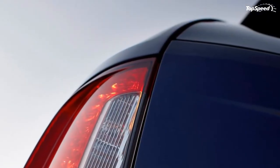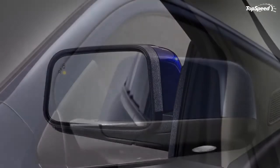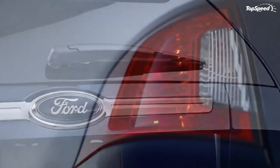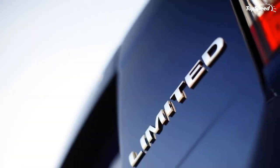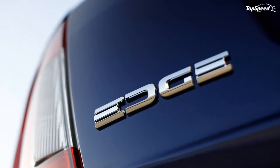The 2011 Ford Edge delivers the perfect blend of style, technology, and capability our customers demand, said Jason Mays, crossover marketing manager. The Edge has been at the forefront of consumer-focused features and conveniences such as Sync, which allowed customers to connect their devices in a vehicle like never before. Now MyFord Touch builds on that heritage with new driver-connect technology that leads the industry.